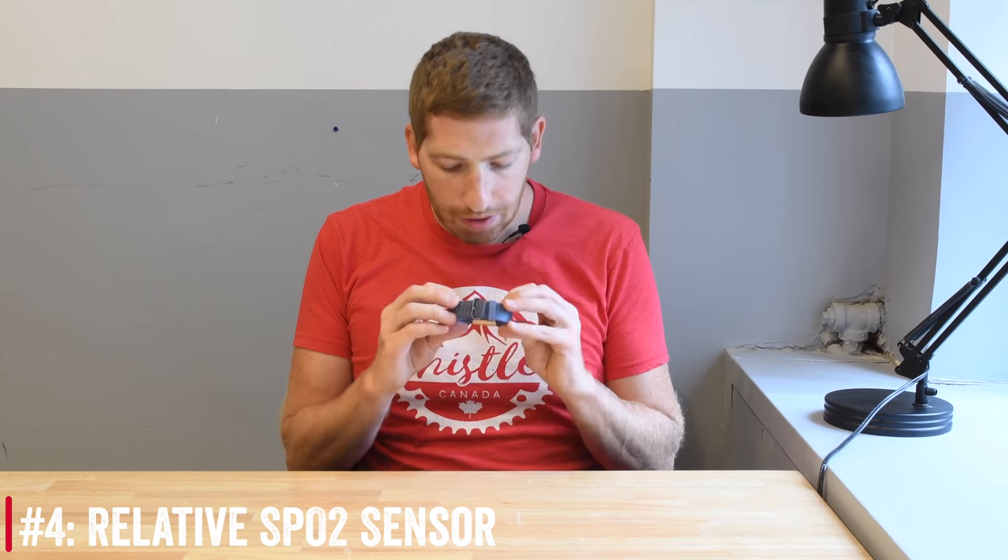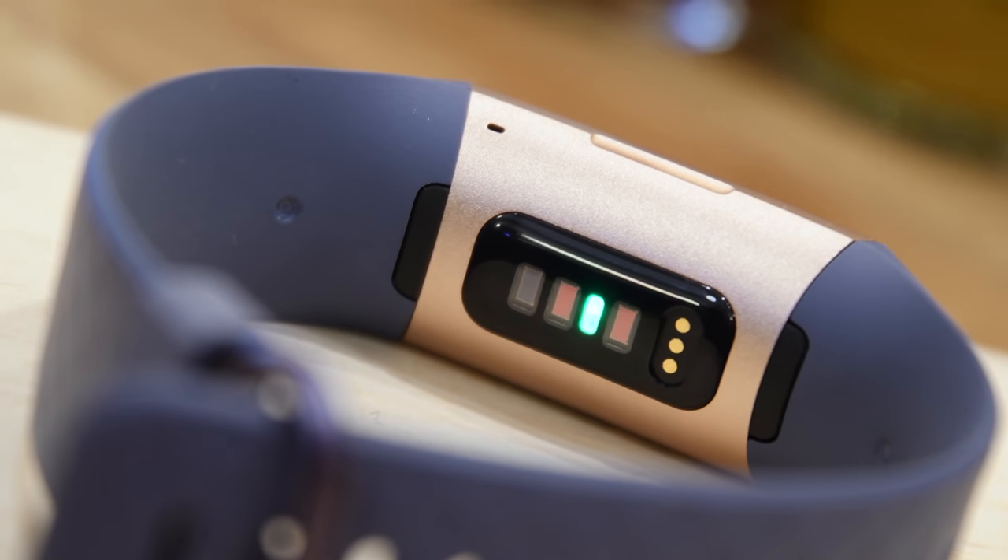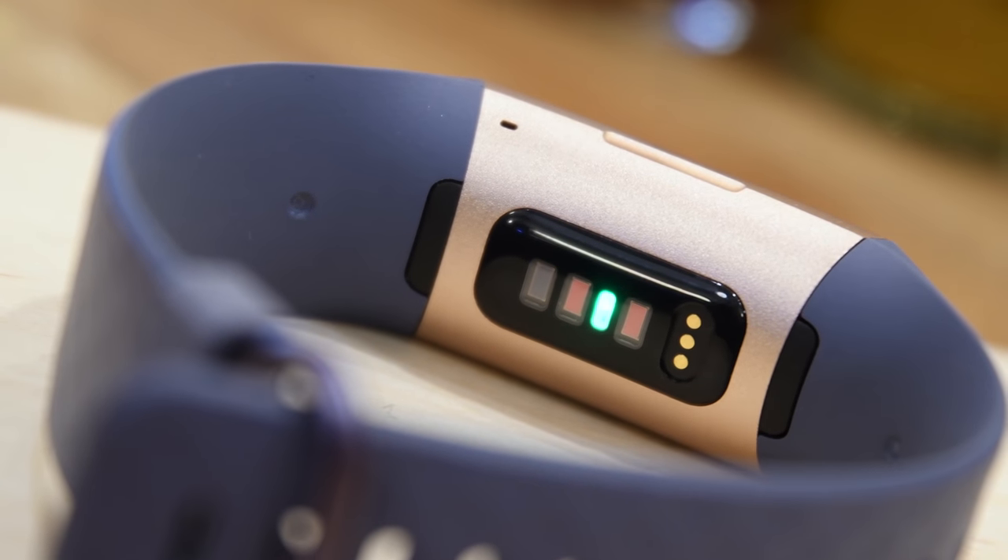Number four is a biggie: the addition of the SPO2 sensor to the Fitbit Charge 3. The SPO2 sensor was also technically in the Versa and Ionic lineups, but in neither case were they actually leveraging it — the consumer couldn't see the data from that. For all three devices, that's coming later this year with new sleep insights. SPO2 is basically the relative blood oxygenation level that'll show up on your app, not on the device itself.